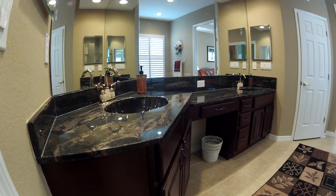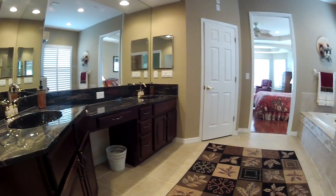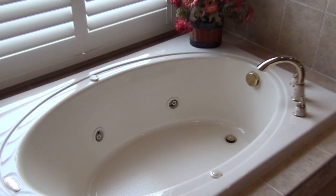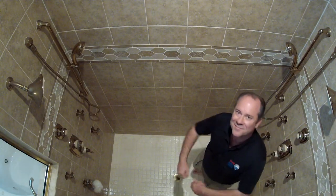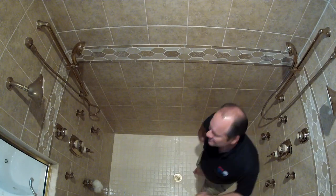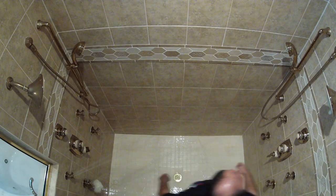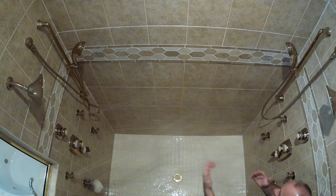The master bath is your own private spa. Dual sinks with rich dark countertops and cherry vanities create an elegant, relaxed mood. You can soak the day's cares away in the jetted hot tub or use the two-sided multi-fixture shower, which features side sprays, massaging shower heads, and handheld sprays to create any combination of water sensation ranging from relaxing to invigorating.